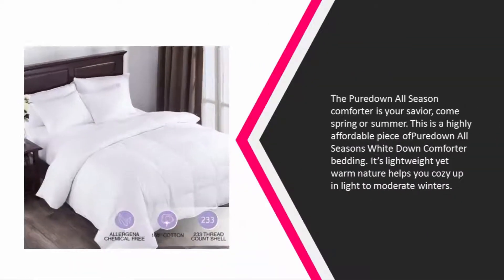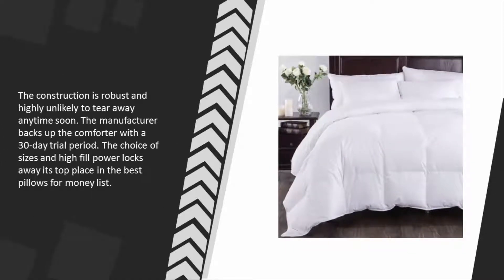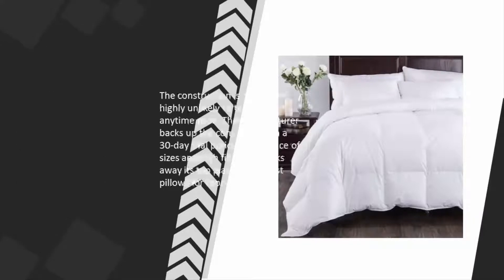At number two, the Pure Down All Seasons White Down Comforter is your savior come spring or summer. This highly affordable piece of bedding is lightweight yet warm, helping you cozy up in light to moderate winters. The construction is robust and unlikely to tear. The manufacturer backs it with a 30-day trial period, and the choice of sizes and high fill power lock in its top place on our list.